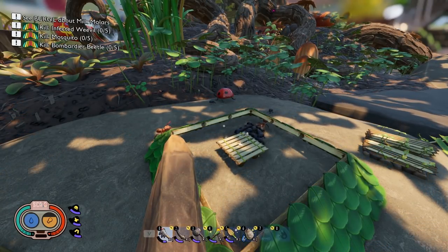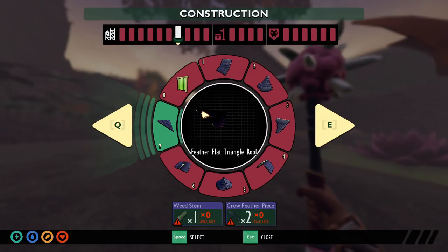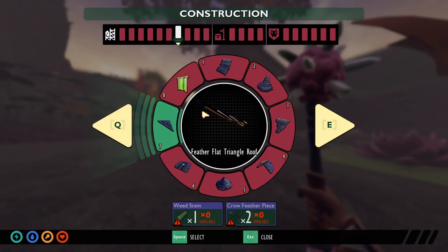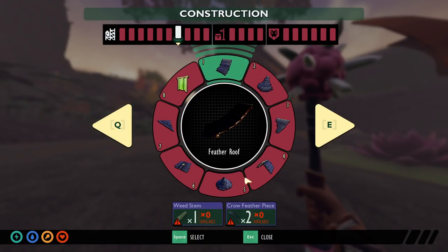After realizing the original trap no longer worked for aphids, I started testing different building pieces. While I was in the process of testing, a comment came in on my original video from Tyler Matchow — thank you so much for that. He said he used the crow feather roof pieces and it actually worked for the trap.